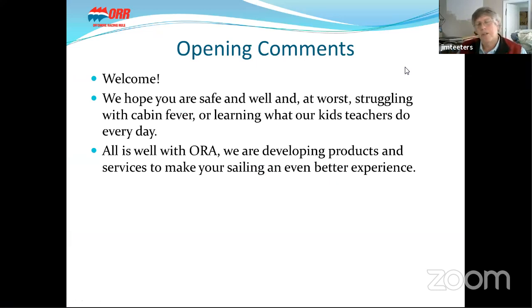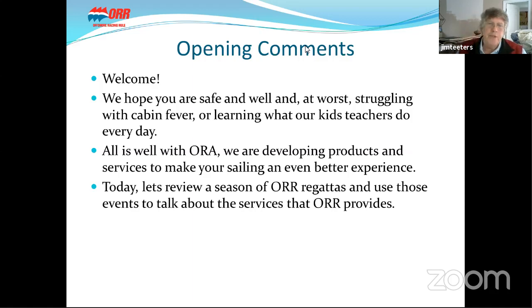Welcome to all our clients and everyone interested. We hope you are safe and well and at worst doing what I'm doing, struggling with cabin fever. Everything is fine with us at ORA. We are developing products and services to make your sailing an even better experience, and of course it's always an opportunity to do more research. Today let's review a season of ORA regattas, using a travelogue format to illustrate the kinds of services and activities that ORA is involved in.